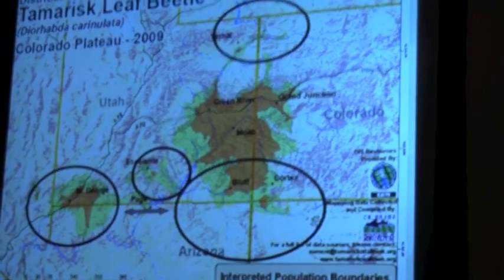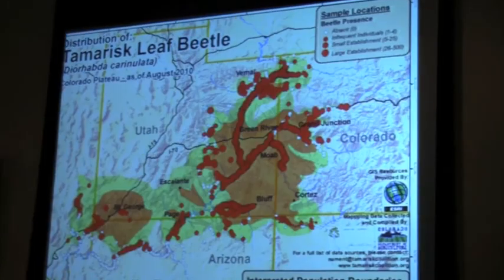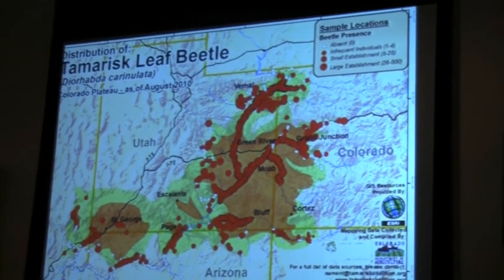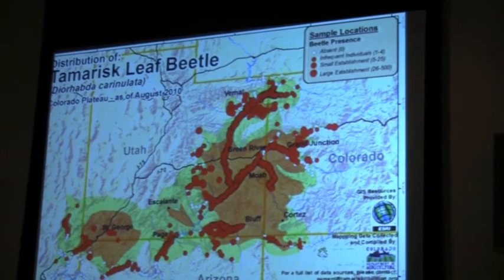By 2009, the beetles had spread quite a bit. You can see there's Escalante — they'd also made it down to the St. George area. Whether by natural or human-aided causes, the large dots indicate a large establishment of the beetles, and you can really see a little better where they are in the canyon.